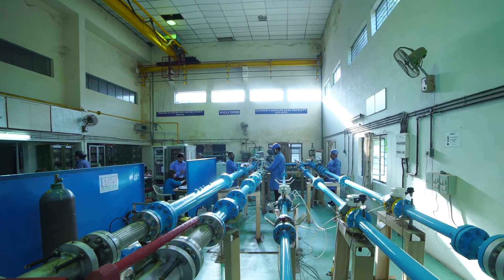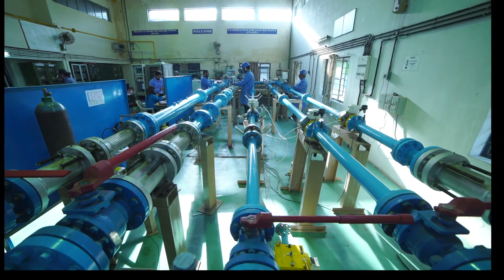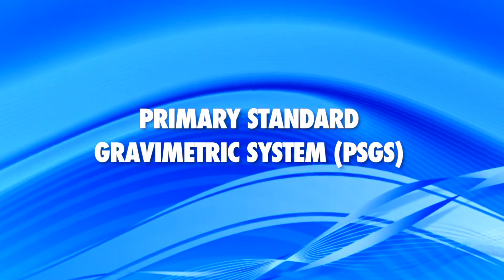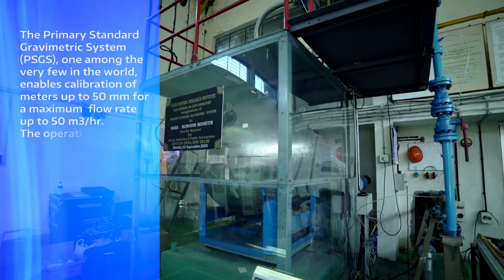Measurement uncertainties better than 0.3 percent are achievable. The primary standard gravimetric system — one among the very few in the world —